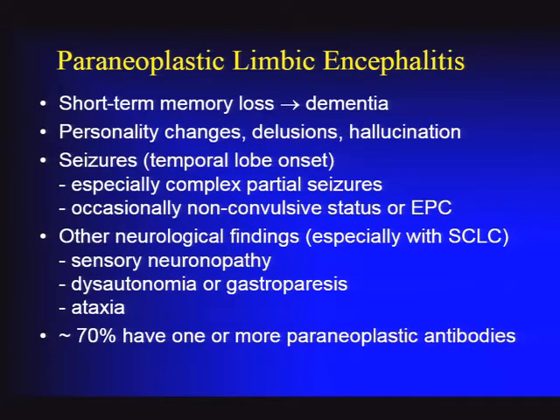In proven cases of paraneoplastic limbic encephalitis, about 65–70% of patients have one or more paraneoplastic antibodies, which is useful for diagnosis. But 30% or more don't have a paraneoplastic antibody, so we don't use the antibody panel to rule out the diagnosis—sensitivity is not high enough. If clinical suspicion is high and the patient has cancer risk factors in the right clinical setting, pursuing an aggressive workup for malignancy is appropriate.